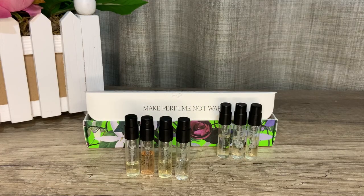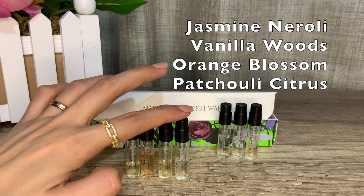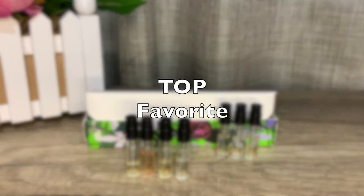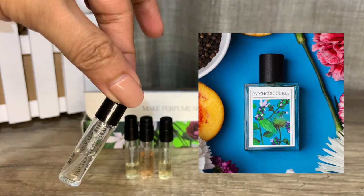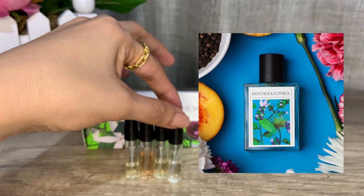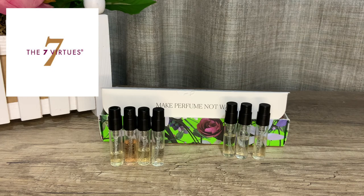My personal favorites from this set are Jasmine Neroli, Vanilla Woods, Orange Blossom, and Patchouli Citrus — these are great on their own without having to layer them. If I were to pick one full-bottle-worthy fragrance, it would be Patchouli Citrus, because it smells way more expensive than it actually costs. Overall, the Seven Virtues has a pretty good lineup — easy to wear, very wearable. Some lean feminine, some masculine, some are totally unisex. There's something for everyone, great for everyday wear.